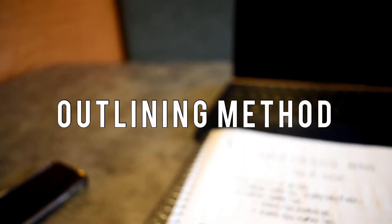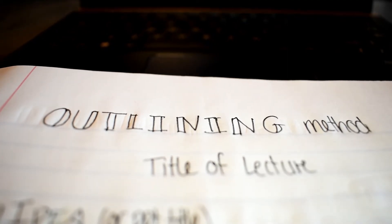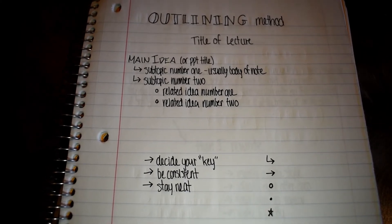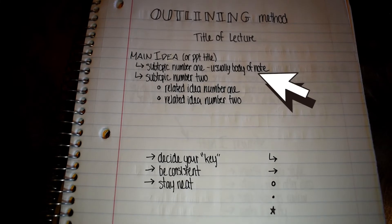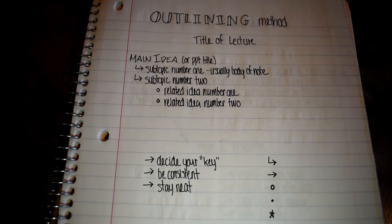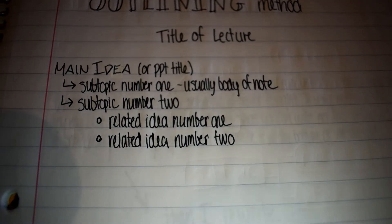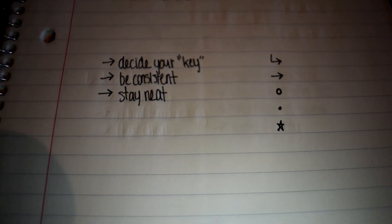Next up we have the outlining method. This is probably the most common method of taking notes, but if you do it right, it makes a difference. If you can imagine how you would write an outline or an essay, you essentially do that but then write the full-on notes. What I like to do is make each PowerPoint slide or main idea one paragraph, then write the main points that the teacher makes under subtopic, and then anything more specific would be a related idea. The key to making this work is to actually have a key in which you stay consistent with your bullet points and your little doodles and drawings, or you're gonna get really mixed up and forget what you're talking about.